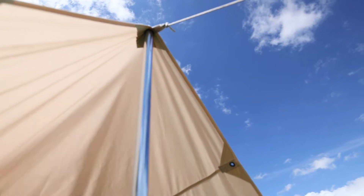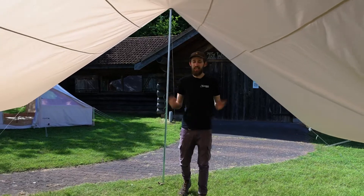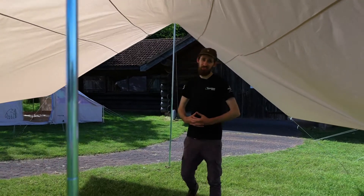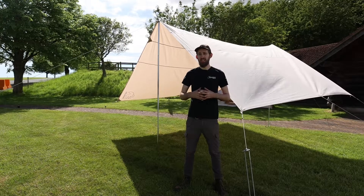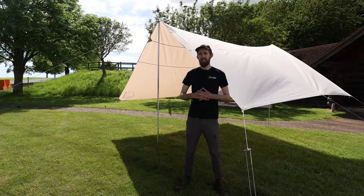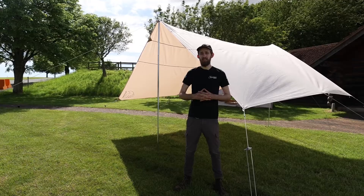The tarp is pitched using the two included steel poles and tension is applied using the eight surrounding guy lines. Featuring ultra-tough steel used on the included poles and pegs as well as the guy runners, this is certainly made to last for countless adventures and summertime meals in the garden.